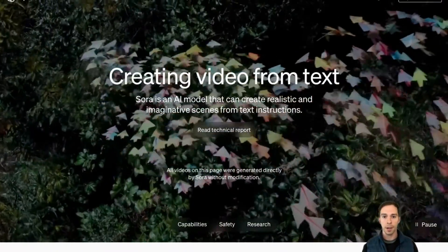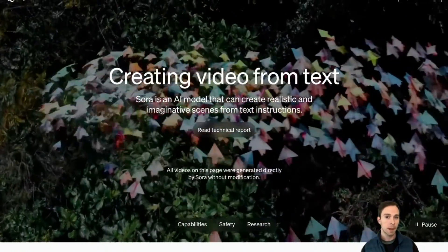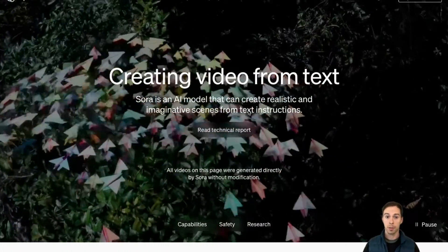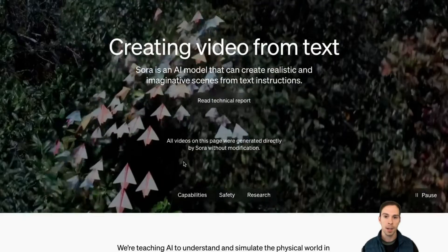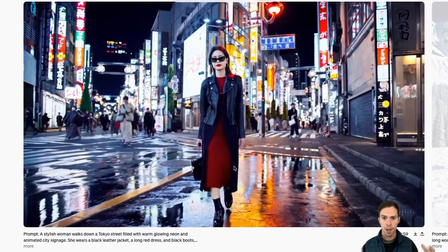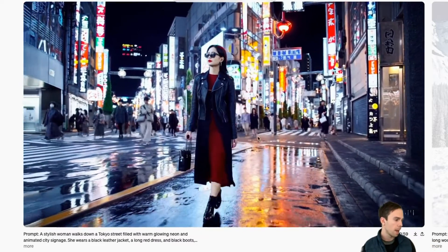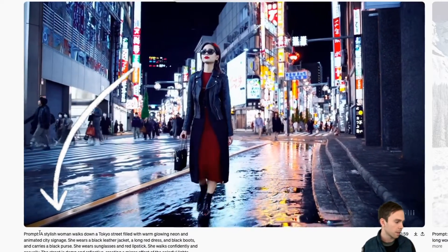Here on the screen is the web page for Sora, and you can see these paper airplanes flying through a forest like birds — that was created from a text prompt. If you scroll down, they have something like 30 other examples on the site. The first one is a woman walking through a brightly lit street at night. Here is the prompt — these are the exact prompts they used to create these videos.